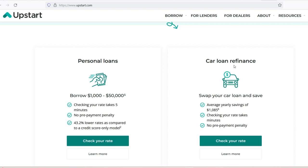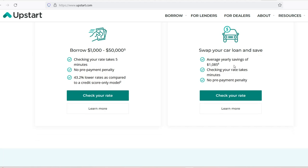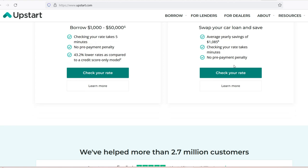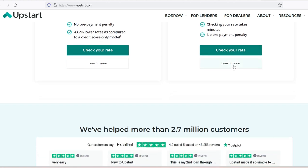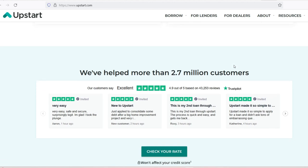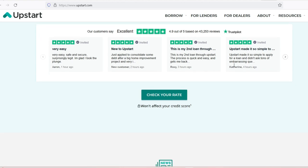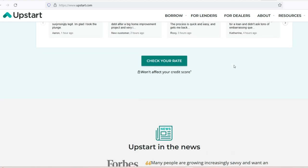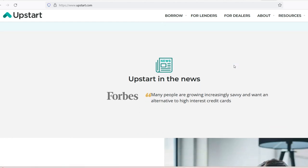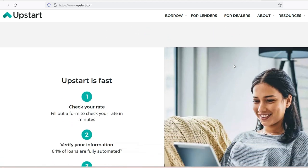To streamline your Upstart loan journey, consider these tips. Gather documents beforehand — having required income and bank statements readily available can expedite verification. Maintain a good credit score, as a strong credit history generally leads to faster approvals and potentially better loan terms. Apply during business hours, since approvals and funding are typically processed faster on weekdays. Communicate promptly and respond to any requests for additional information quickly to avoid delays.